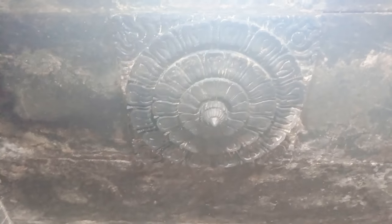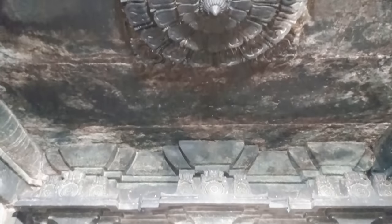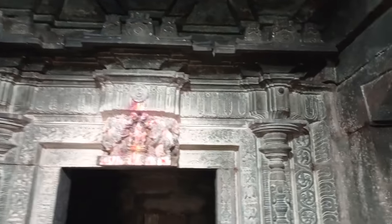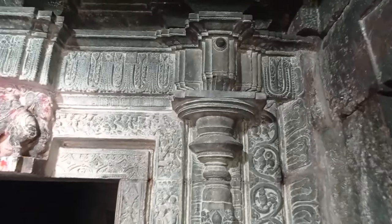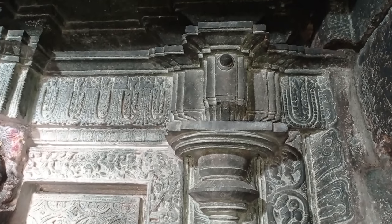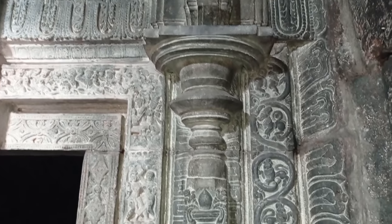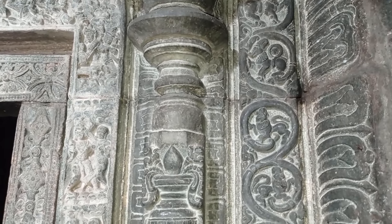As we look up towards the roof, we find a beautiful floral pattern made on the roof, looking like a lotus flower or water lily with three layers. There was very little light in the vestibule of Lord Nandi, and hence the quality of the video may not look good. A unique and beautiful feature of this temple is the wonderful carvings and motifs on the door portal of all three shrines as well as the main gate of the Garbha Griha.